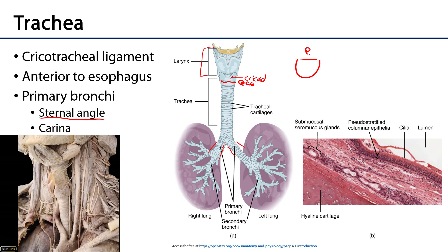Within the trachea, there is a ridge or elevation of mucosa that sits between the primary bronchi, and that is known as the carina. Carina means keel of a ship, and that carina is very richly innervated. So if anything were inhaled and made it through the larynx and down the trachea to touch that carina, it would throw an individual into a severe bout of coughing and bronchospasm.